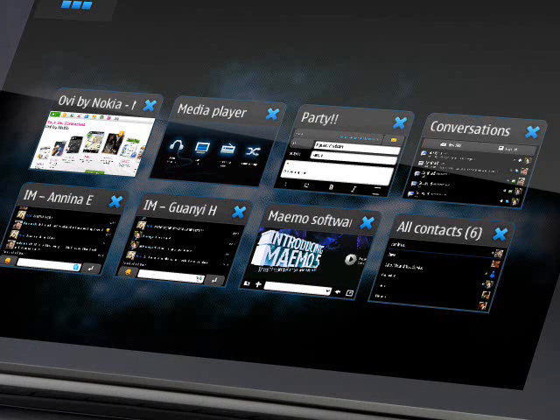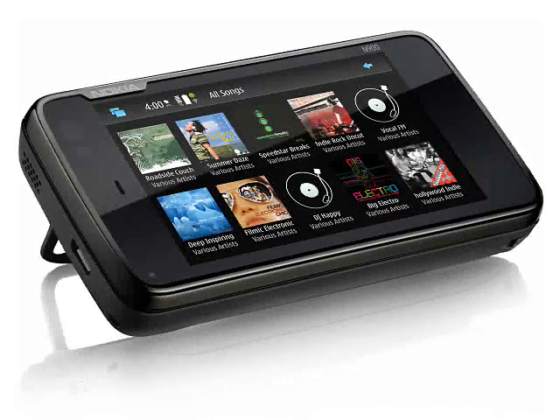The supplied software includes a Mozilla-based browser with full support for Flash and Web 2.0 technologies, an email client which includes support for Microsoft Exchange, Instant Messaging, a Media Player, PDF Reader, Calendar and a range of other applications. Maemo allows PC-style multitasking, and the new version of the interface is extremely polished looking and certainly appears to be as good as anything else on the market.